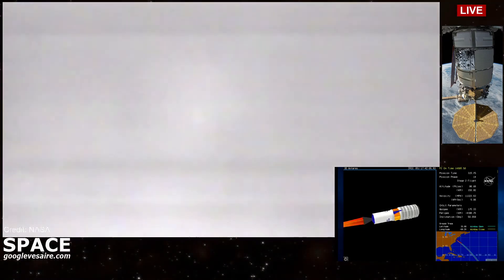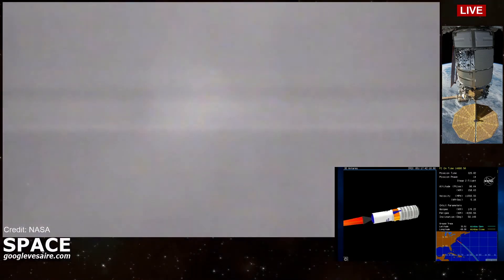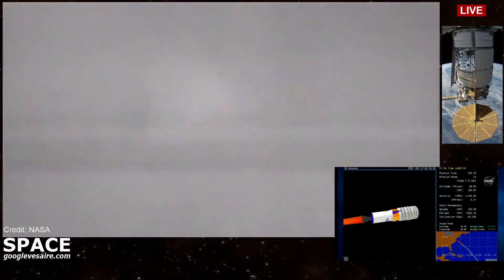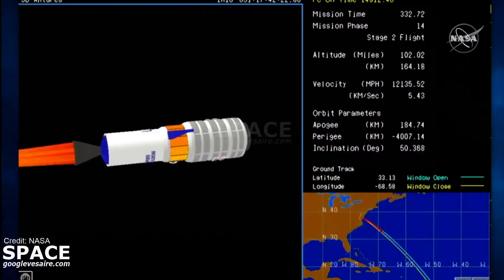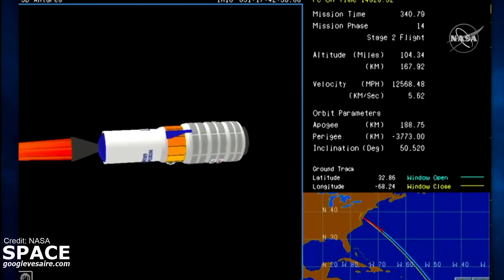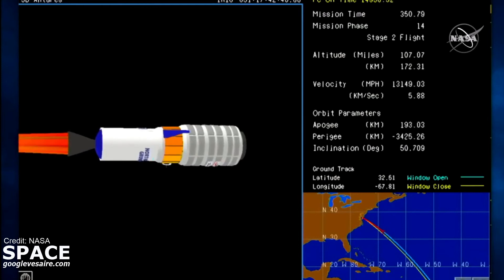All systems continue to perform nominally. Good calls, 5 minutes 15 seconds into today's flight. Stage 2 motor pressure nominal. Altitude nominal. Altitude is 170 kilometers.